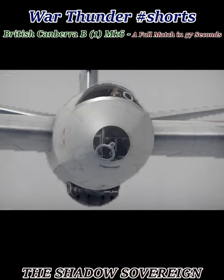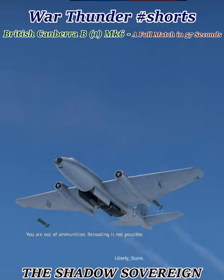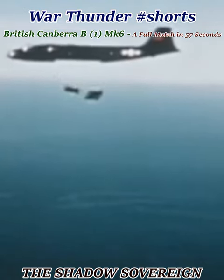40 years after it first flew, the Canberra remains in active service, and the RAF has decided to celebrate by giving its oldest jet a birthday party.